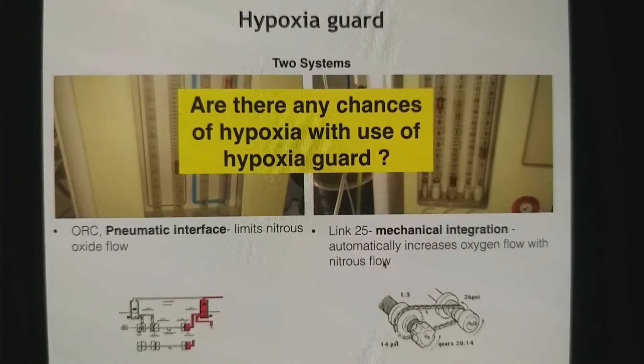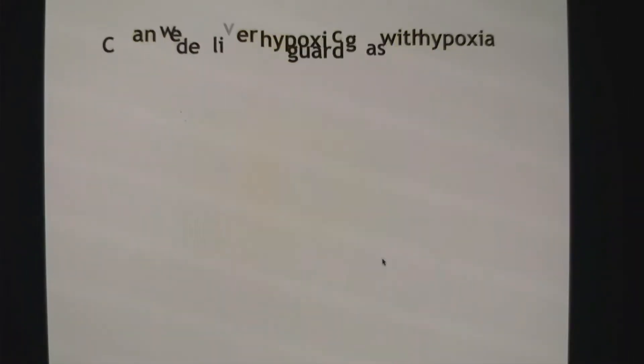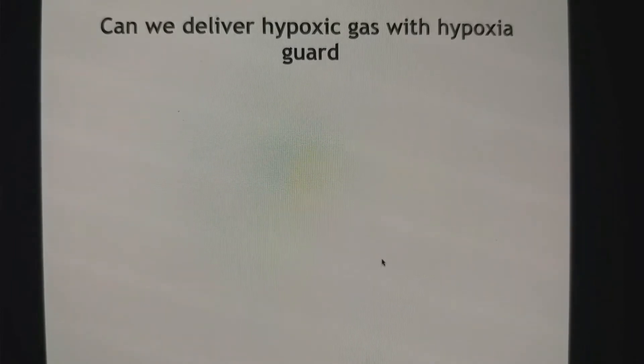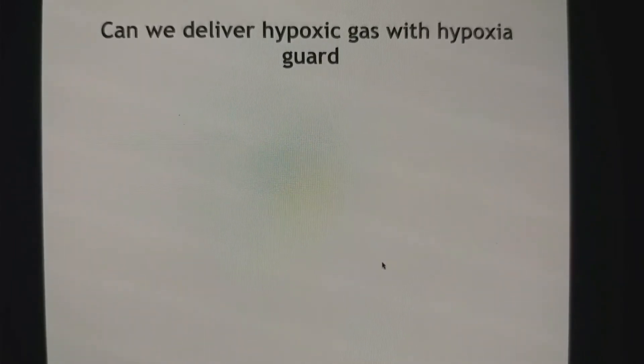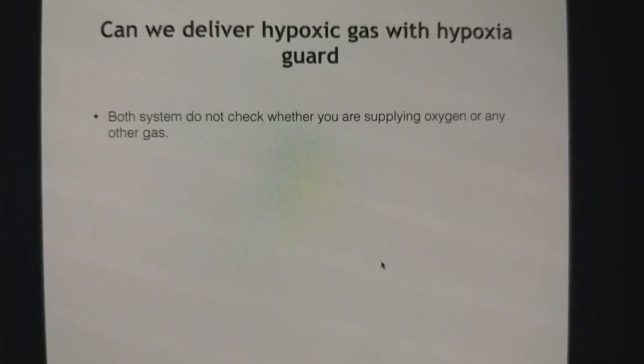Are you sure that there are no chances of hypoxia with use of hypoxia guard? So can we deliver hypoxic gas with hypoxia guard? Yes, it is possible, because both systems do not check whether you have set oxygen or nitrous.